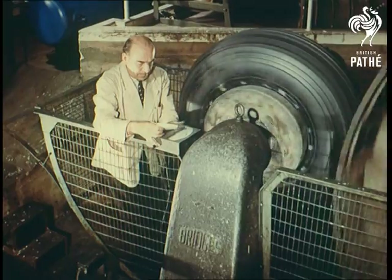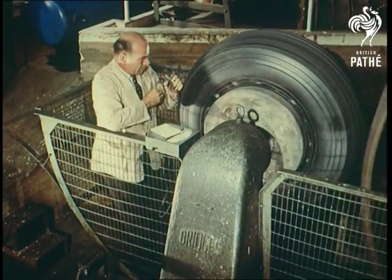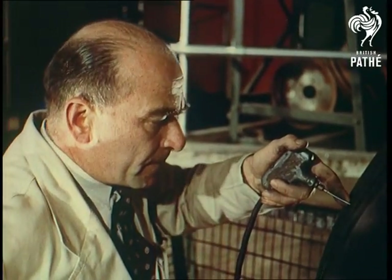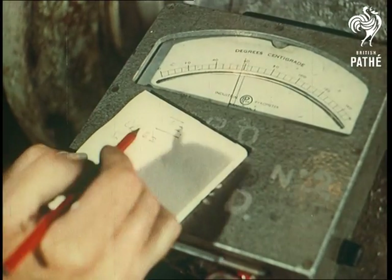Then a post-mortem is held to discover any weaknesses in the structure. Actually, this test was introduced prior to the last war, when most planes had three wheels, compared with as many as 18 now, so that although the danger is no longer as great, it's still used mainly to find ways of building added strength.